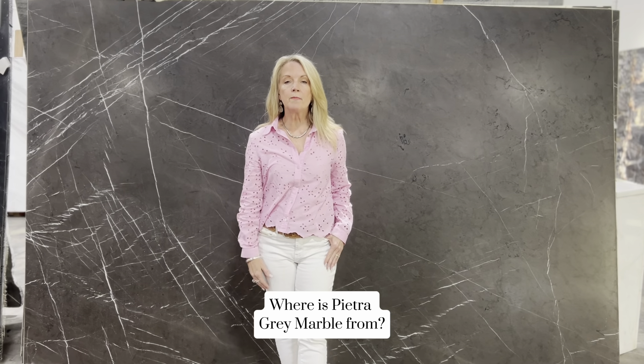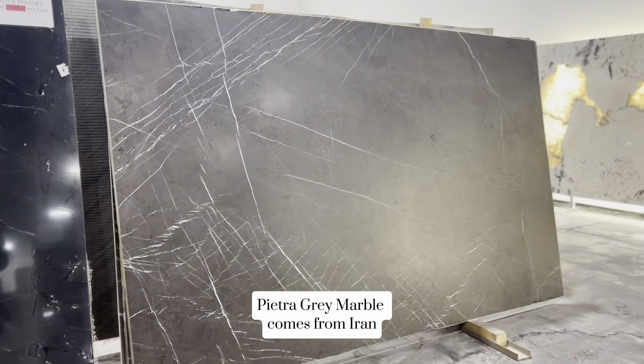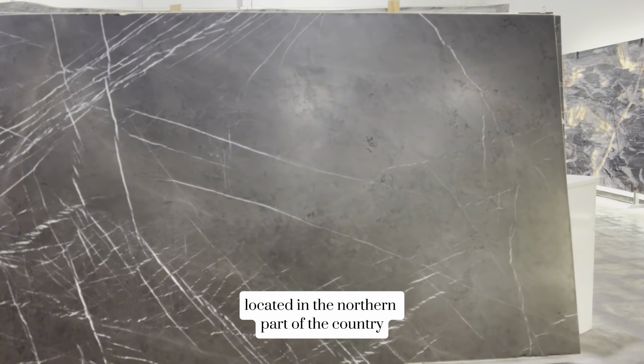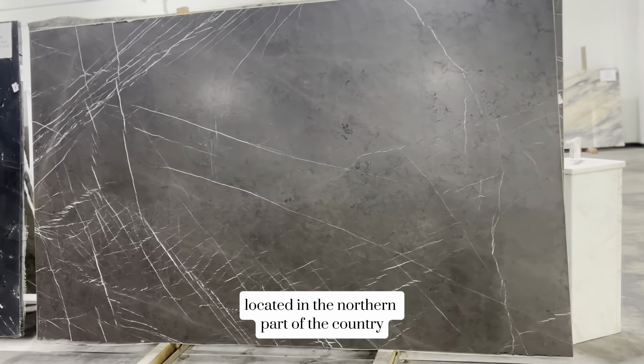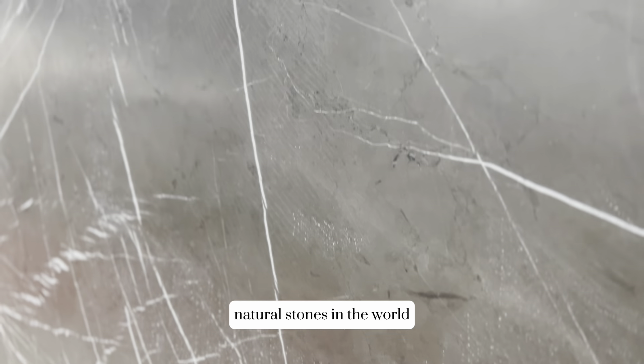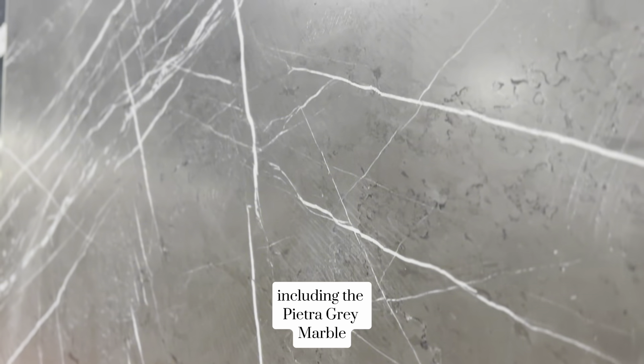Where is Pietra Gray Marble from? Pietra Gray Marble comes from Iran, specifically from quarries located in the northern part of the country. Iran is known for producing some of the finest quality natural stones in the world, including the Pietra Gray Marble.